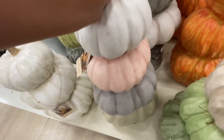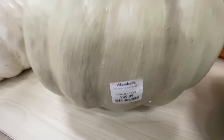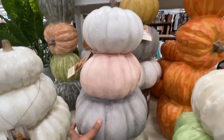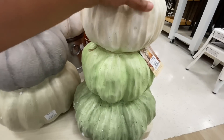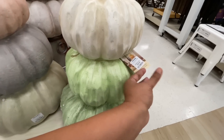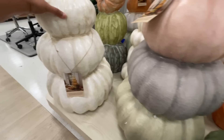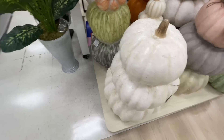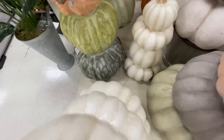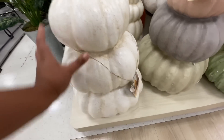Starting off with this display. I mean, this is like fall heaven for me. Do you agree? $50 for this stack of pumpkins. I love these — they look so good, so realistic. I just love everything about these. And like I always tell you guys, I love a stack of pumpkins. This being $39.99 was shocking to me. I expected these to be like $80, $100. $40 for the three stack. Love.